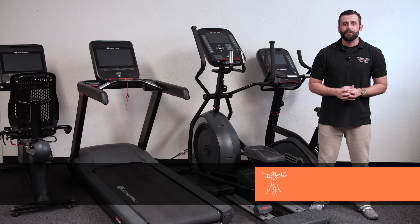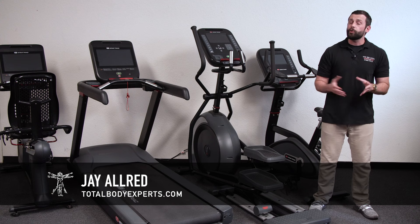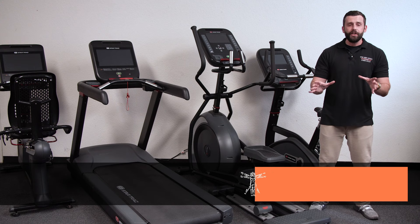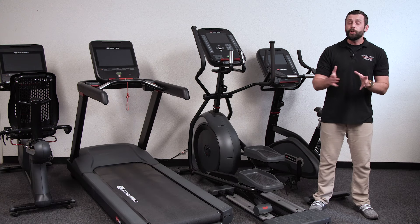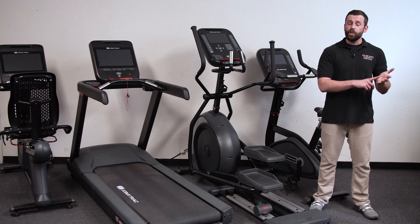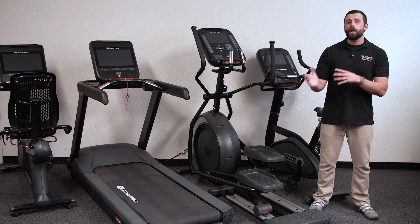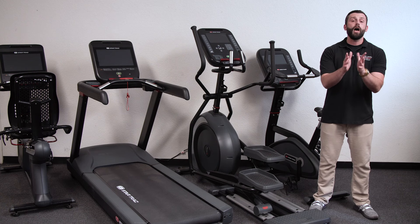Hi, I'm Jay with Total Body Experts, TotalBodyExperts.com. With gyms across the country preparing to reopen, we've been getting flooded with questions and requests from new gym owners looking to open their first facility, as well as existing gyms, personal training studios, hotels, and multi-unit complexes looking to renew and upgrade their equipment.